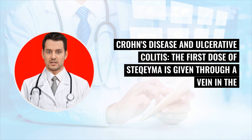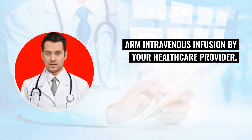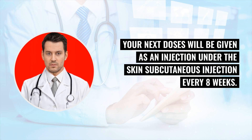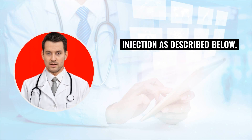For Crohn's disease and ulcerative colitis, the first dose of Stochema is given through a vein in the arm (intravenous infusion) by your health care provider. It takes at least one hour to receive the infusion. Your next doses will be given as an injection under the skin (subcutaneous injection) every eight weeks. For psoriasis or psoriatic arthritis, Stochema is given as a subcutaneous injection.